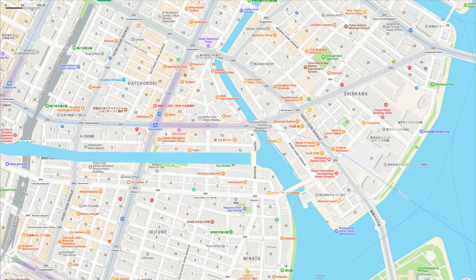Therefore, I have drawn the Blue River and the Yellow Inaribashi Bridge on the map. This river changed its name from the mouth to Hachibori, Sakuragawa, Kitagawa, and Kayabashigawa as it approached Edo Castle, and connected to the Achibori moat surrounding Edo Castle.